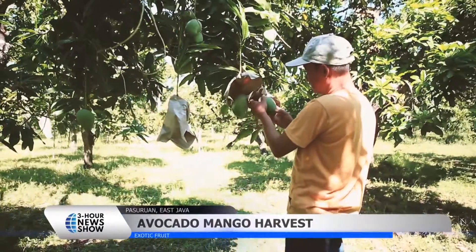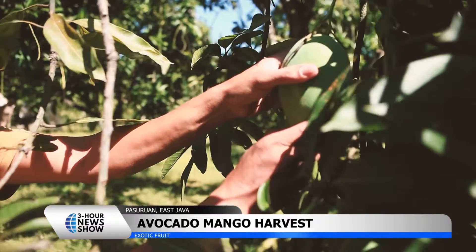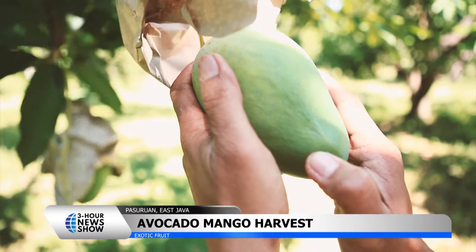Although the dry season has arrived, avocado mango farmers in Pasuruan, East Java, are celebrating bountiful harvests across the region.